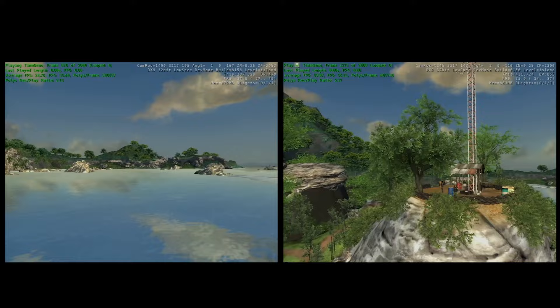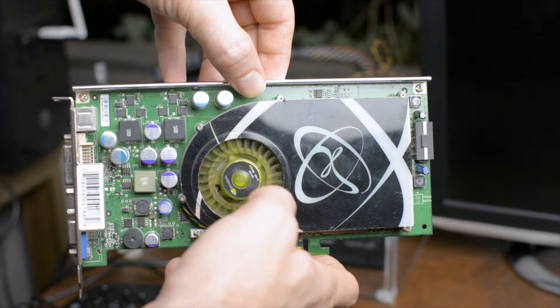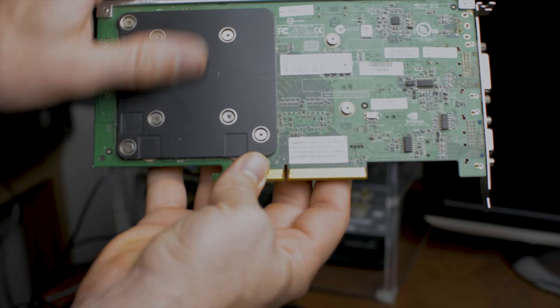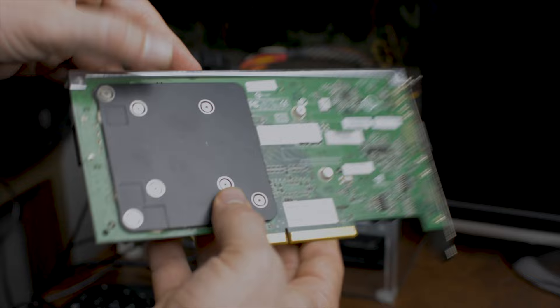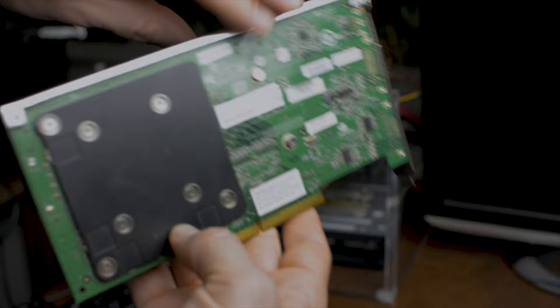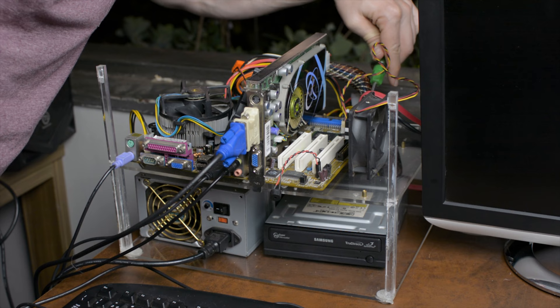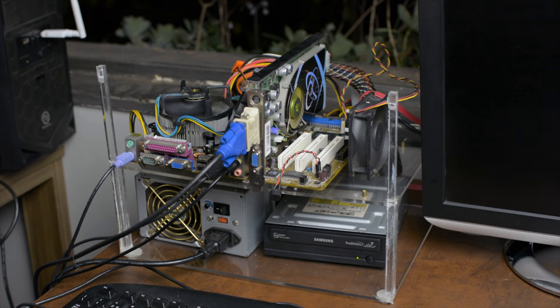Next video card in the lineup is the 7800 GS, also released in 2006. It doesn't have the LED lighting of the 6800 XT but it does have a metal bracket on top, useful for inserting and removing the card from the slot. A bonus compared to the 6800 is the backplate — really cool that they included one. Like the 6800 XT, the 7800 GS comes with 256 MB of GDDR3, but it has improvements in render configuration and clock speeds that should give it quite the edge.